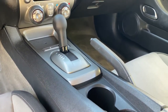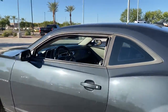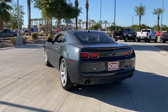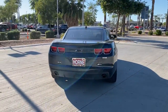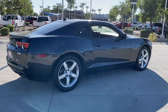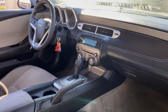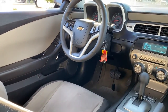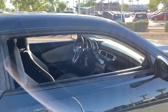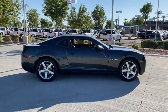Feel the surge of controlled power and the rush of adrenaline when you rule the road in the Camaro. The Camaro is a great tool.